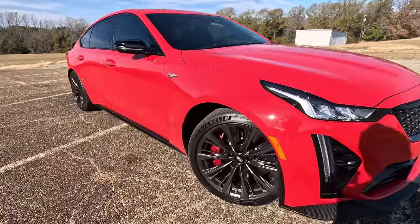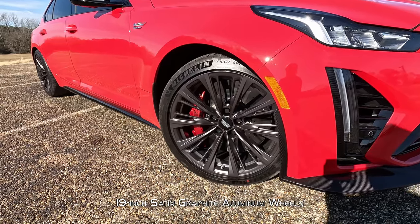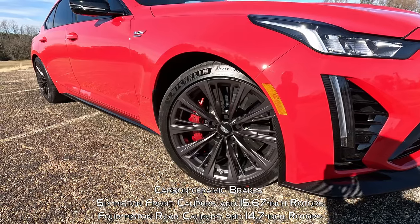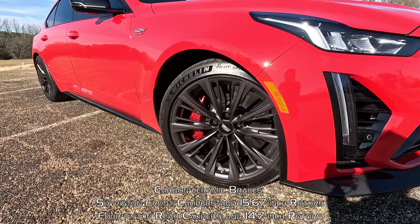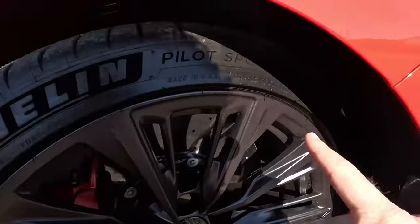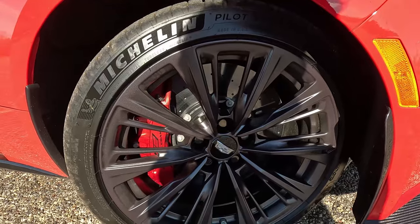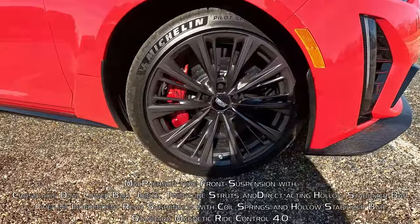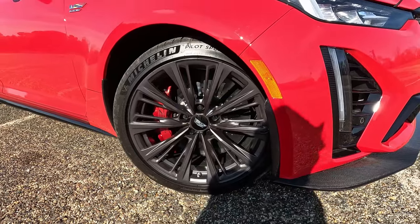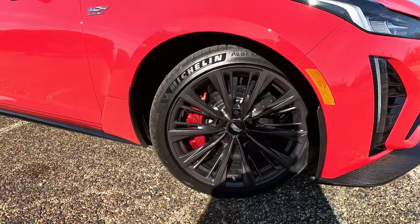Coming around to the side, we can see these excellent racing wheels in a black carbon flash metallic paint that really show off the dinner-plate-style V performance brakes behind them, with those bright red brake calipers. Just look how big that cross-drilled rotor is. These are Michelin Pilot Sport 4S tires — 275/35 ZR19 — tucked so well up underneath. There's so much work that has gone into the suspension; it sits low and really fills out the wheel well very nicely.